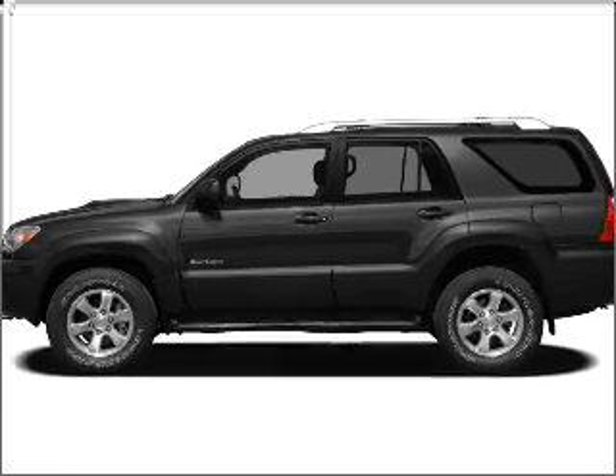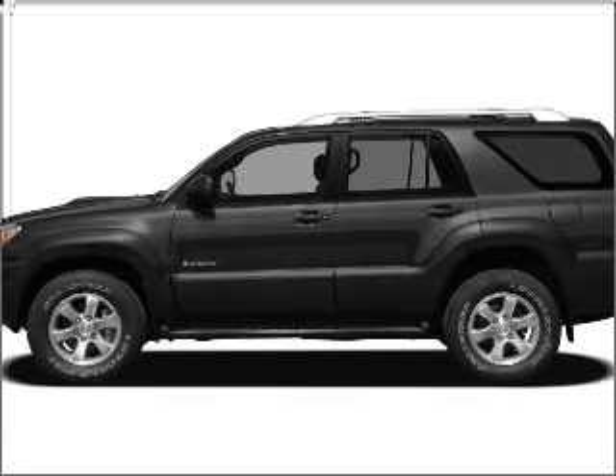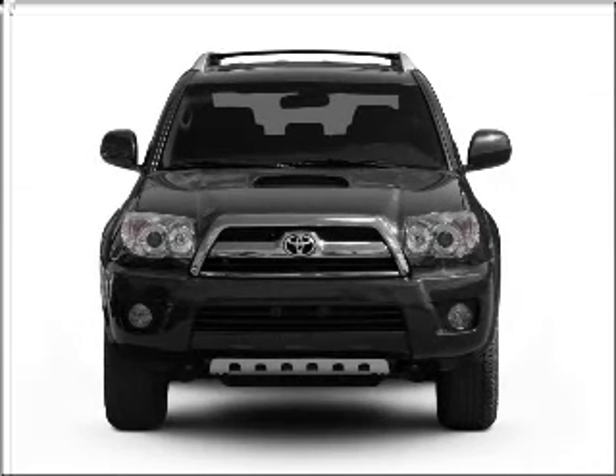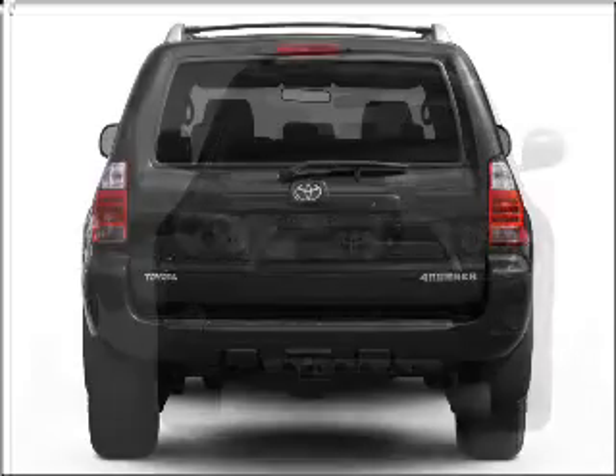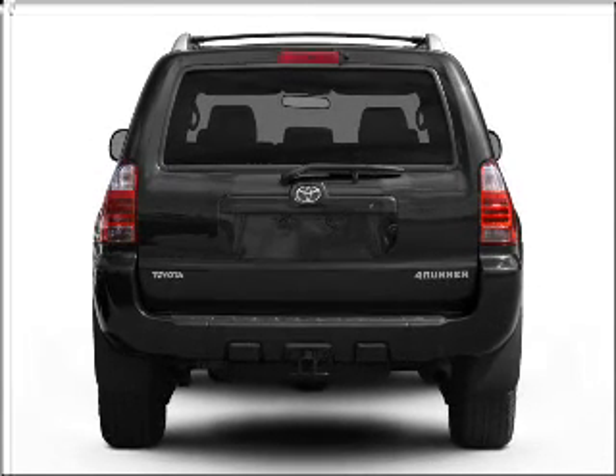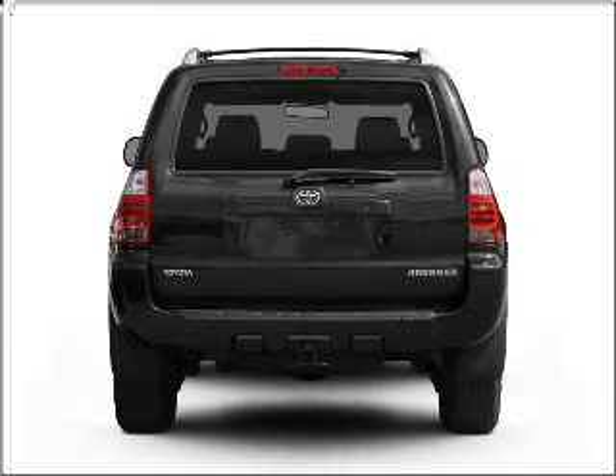Take a look at this 2008 Toyota 4Runner SR5 that just came into Freedom Toyota. This four-door SUV comes equipped with the following electronic features: AM/FM stereo, CD player.